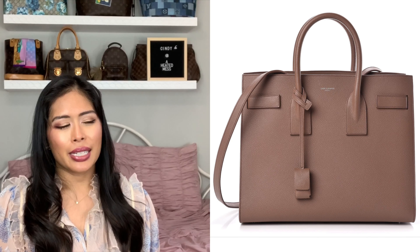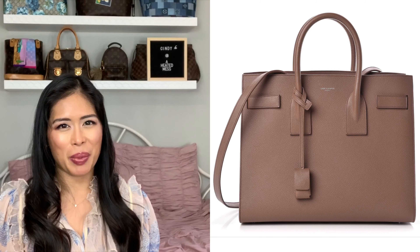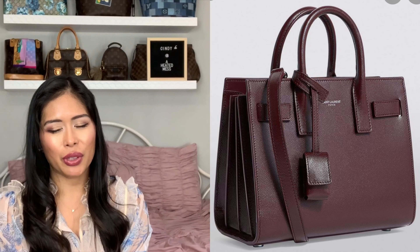Another bag on my wishlist is the YSL Sac de Jour, and I have had this on my wishlist for a long time. I was immediately attracted to this bag when I first watched House of Cards and saw Robin Wright Penn's character, the First Lady, use that bag. I was just like, oh my God, I love her entire style — very structured, very sleek and elegant at work. I love that bag. I don't know what size — I've tried a few different sizes — and I don't even know what color. I like the dark burgundy; I tried that on. They had it at Nordstrom, actually.